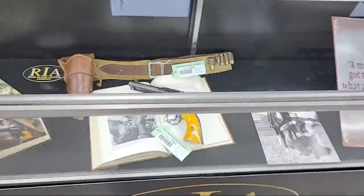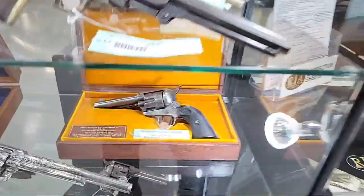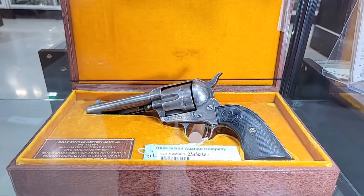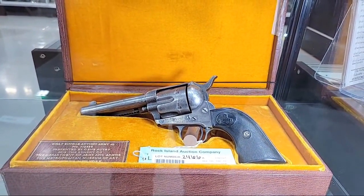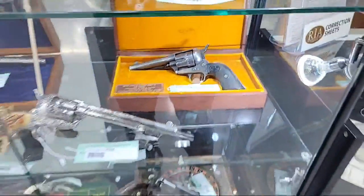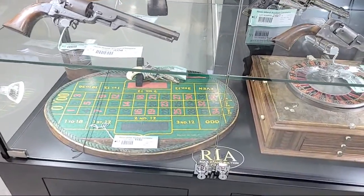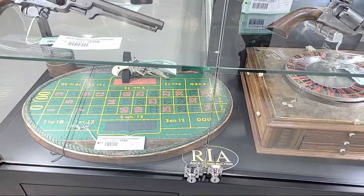It's a treat — a John Wayne-used Colt. And right next to it, a Gene Autry Colt — we've done a video on that one, so go check it out. Gene Autry and John Wayne cases right next to each other.